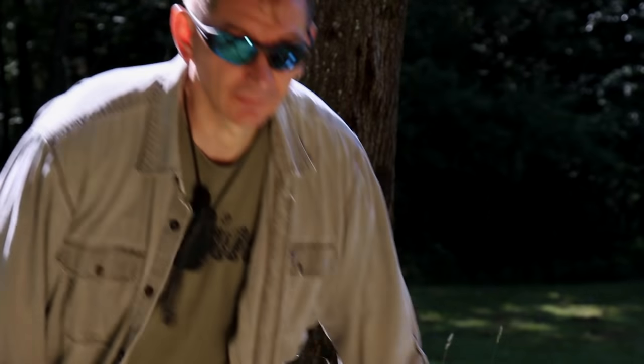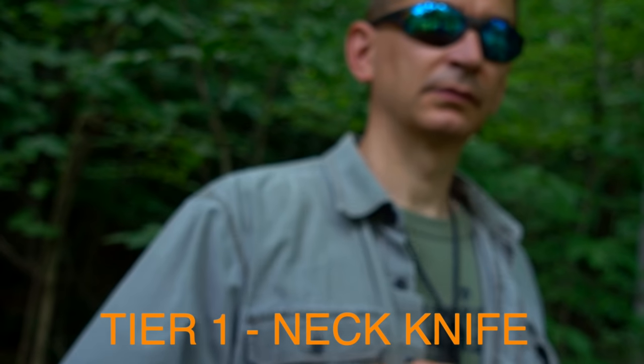When something bad happens and your primary survival knife is not available, the knife you everyday carry on your person becomes your primary survival knife. That's what everyday carry is all about. I can't stress it enough — you need to have at least one or two everyday carry knives on you at all times. For me, I have a five-tier approach to everyday carry survival cutting tools that I think you might find helpful.